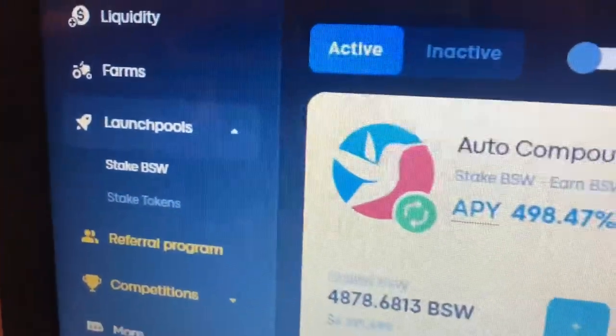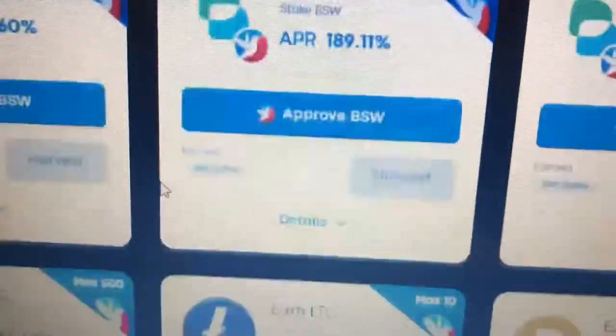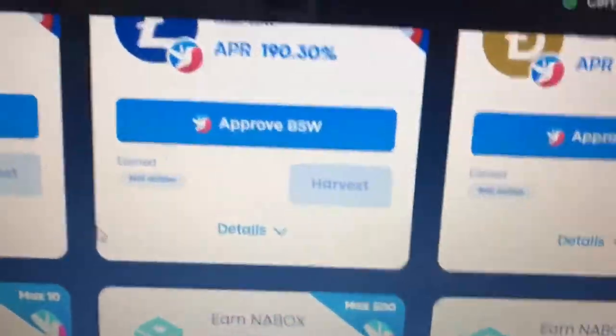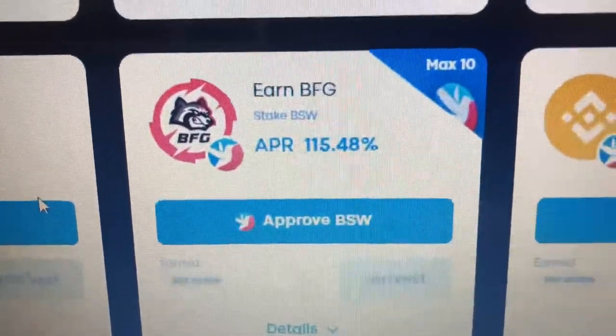So let's see how it goes. They have their farms and other different staking pools. You can earn ADA, you can earn Litecoin, Doge. This is the B-Fury native token, BFG. You can earn WVMB. So they have a ton of stuff, just your typical sort of AMM.